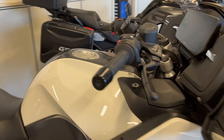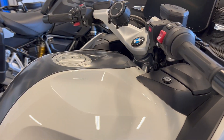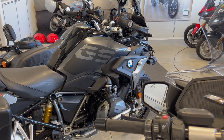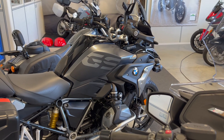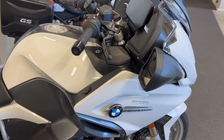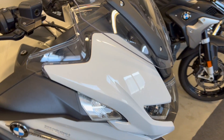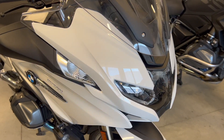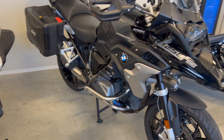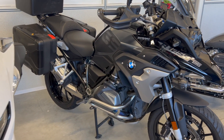The fuel tank on the RT is 25 liters compared to about 20 liters on the standard GS. It's always good to have a better range — you will easily ride 400 kilometers on a tank with the RT, compared to closer to 300 with the GS.